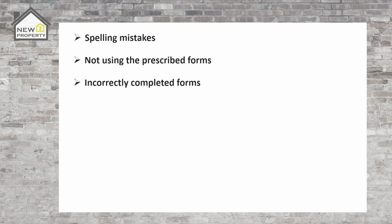Spelling mistakes on any of the documentation is a surefire way to go back to square one — check names, addresses and any information that has been added by you or your agent. Not using the prescribed forms is another issue; there are set forms that the court will accept and if other forms are used they'll not agree to proceed. Incorrectly completed forms are also a problem — the courts seem to really enjoy spotting these. Words being crossed out or unreadable writing will result in your form being sent back for review.